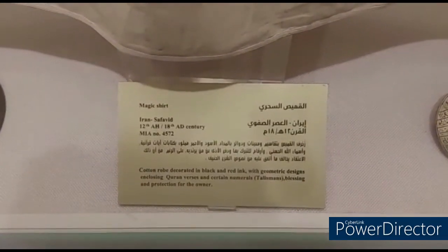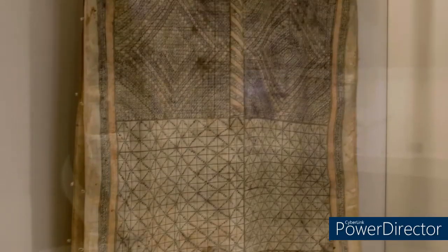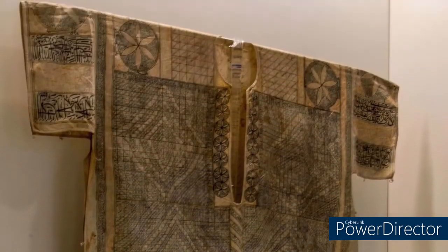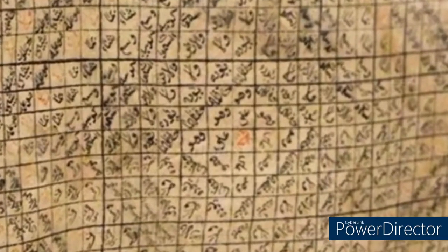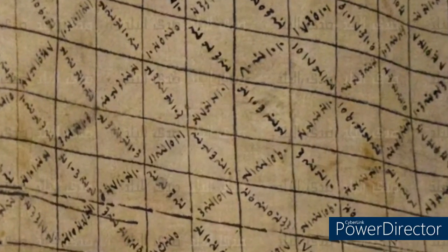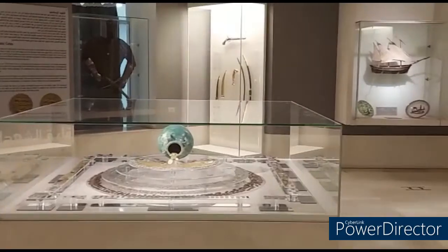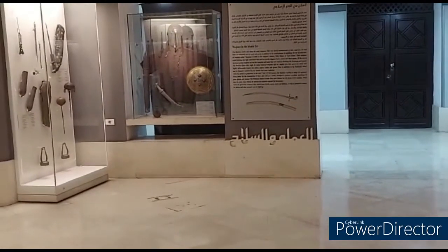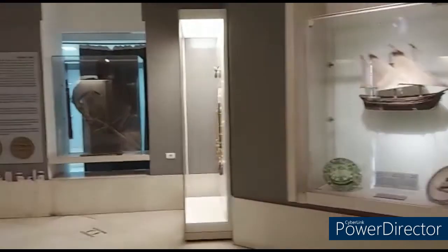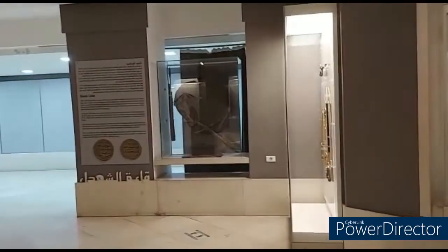The museum also contains the magic shard, whose history dates back to the 18th century AD. There are inscriptions on the magic shard with Quran verses and the name of God, in addition to many numbers placed with it. The magic shard was inherited from king to king and from princess to princess, and its length is 138 cm.